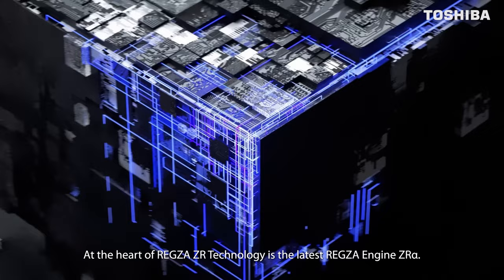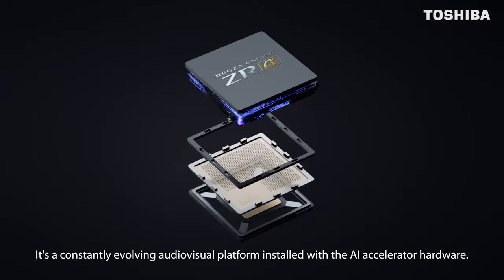At the heart of REGSA ZR technology is the latest REGSA engine ZR Alpha — a constantly evolving audiovisual platform installed with the AI accelerator hardware.